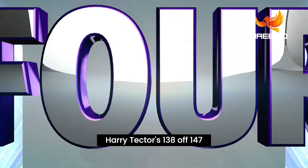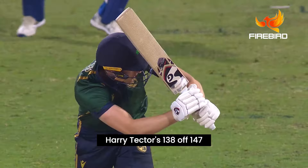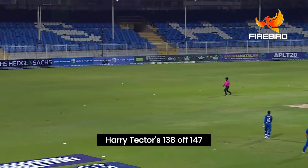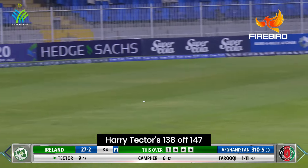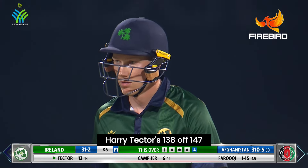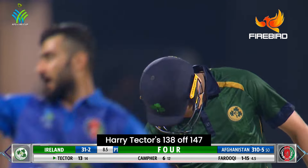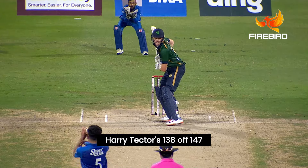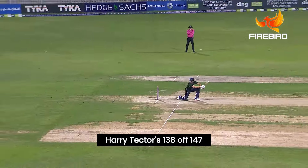Off his pads, second boundary — it's a similar shot, carbon copy leg side flick. The balance is key. It's a poor ball; most batters, even yourself Brian, will put that away most days of the week. But that's nice — a little bit of width, carves it away square on the offside for four. Tector dealing in boundaries at the moment, that's three for him. You can serve the wide half volley to hit — piercing that square point region.